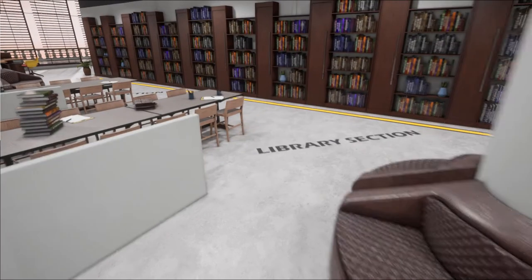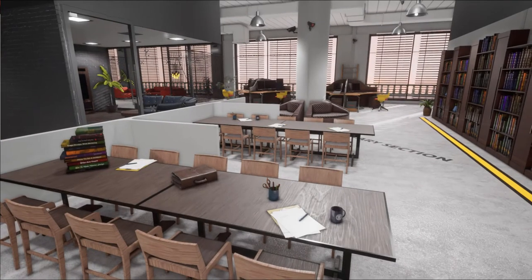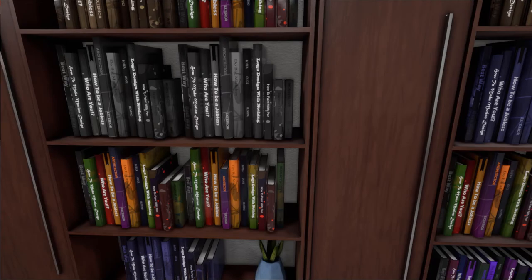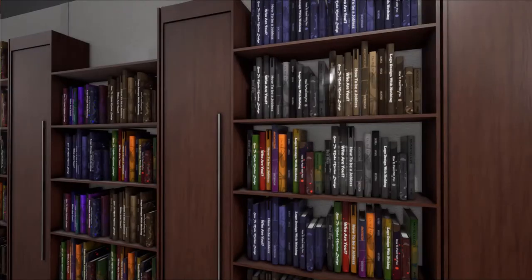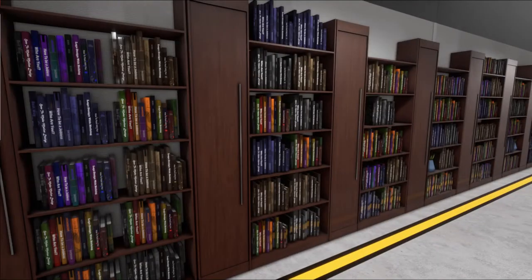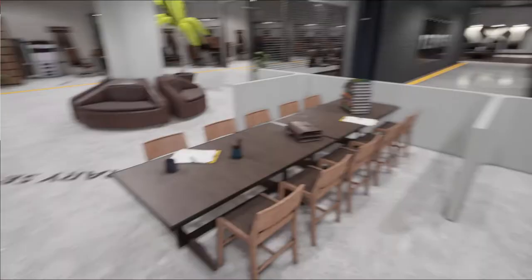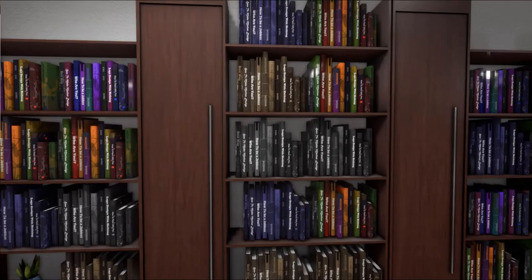Here we have a pretty modern library section and I would like to change quite a lot here — get rid of some of the tables and make it more comfortable. There are quite a lot of different books but unfortunately you can't read them. Hopefully I'll be able to set it up so you can access real books from stores, which is a big future project. If any of you are writers, maybe you'll get a chance to write your own books and store them here, or I could buy books through the Unreal Engine Marketplace and give you access to a virtual library.